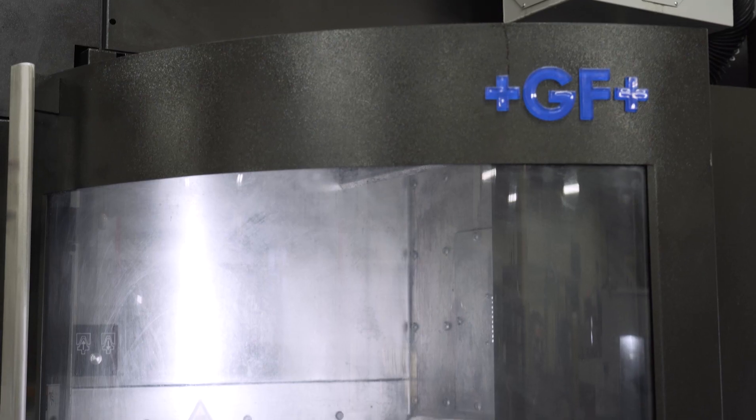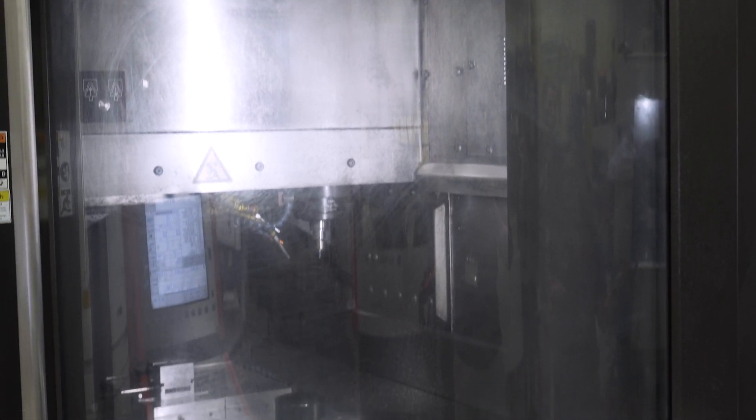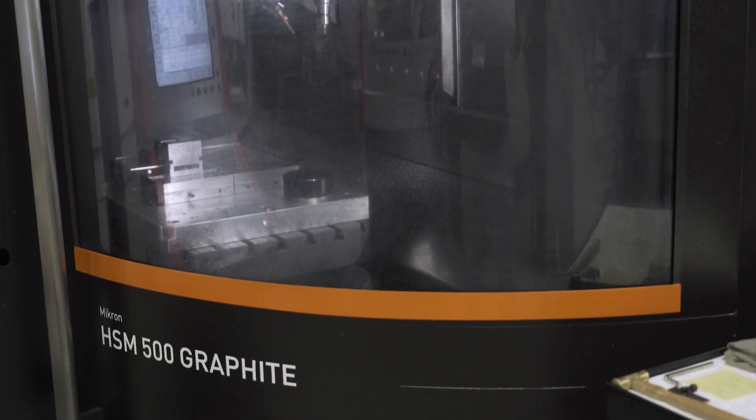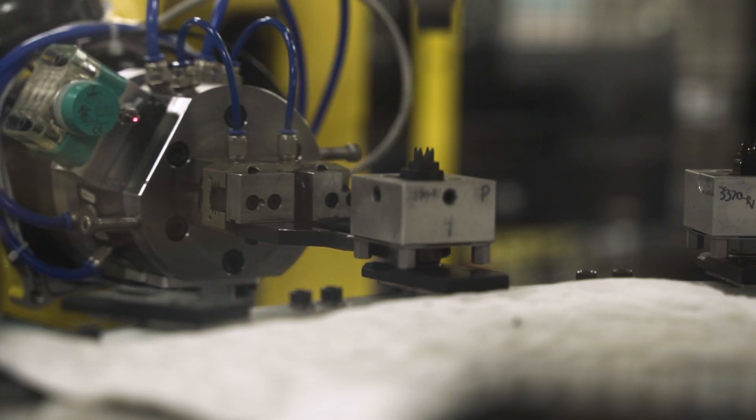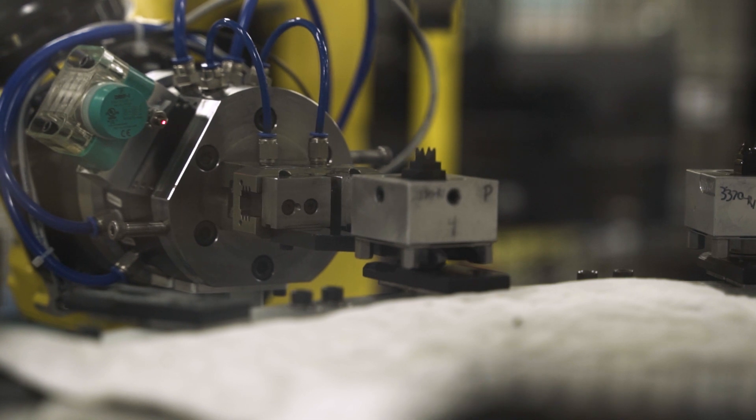These machine purchases fix an immediate need of ours, which is increasing the amount of hard milling we can offer here at Westminster Tool. But looking to the future, all of these machines are prepped to develop an automation cell to increase capacity even more. As we expand our skill sets within our team, we are prepping to change the alignment in our work cells in the hard milling department to increase automation and add more robotics and more Industry 4.0 to our workplace.